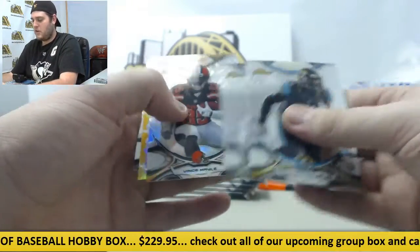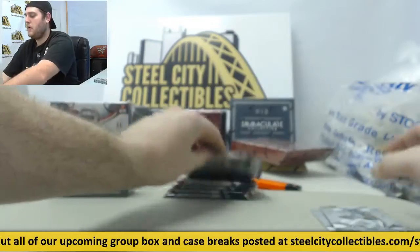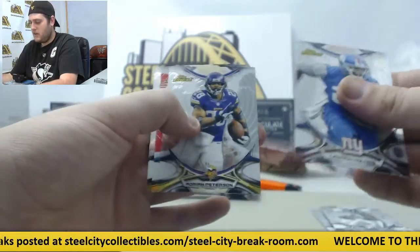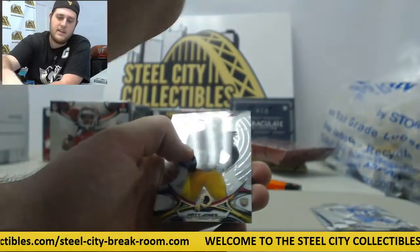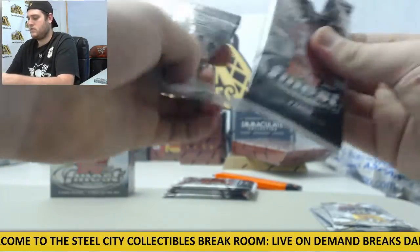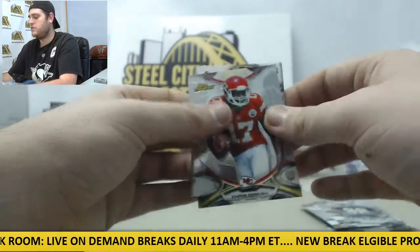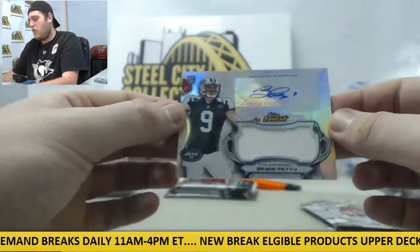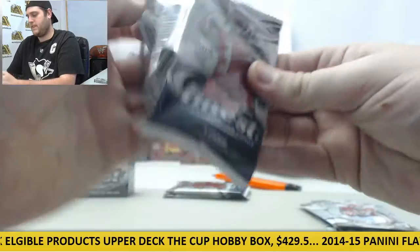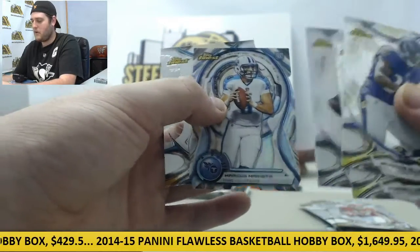Dante Fowler Jr. rookie, Trey Mason, Vince Mayle rookie. Odell Beckham Topps Finest out of 199, and DeMarco Murray. Landon Collins rookie, Adrian Peterson, Dante Fowler rookie card red parallel out of 99. Matt Jones rookie, Blake Bortles. Clive Walford rookie, Jay Cutler, Chris Conley rookie card. And the jersey swatch auto Bryce Petty for the Jets rookie card. Javorius Buck Allen, Russell Wilson, DeMarco Murray, Mariota on the die cut rookie, Tannehill.